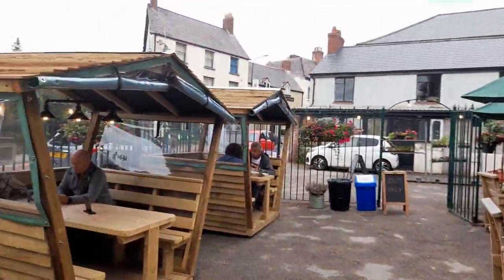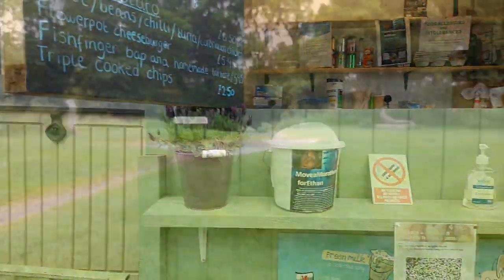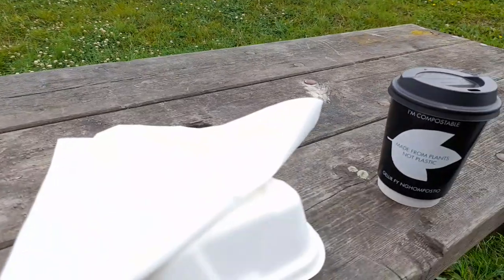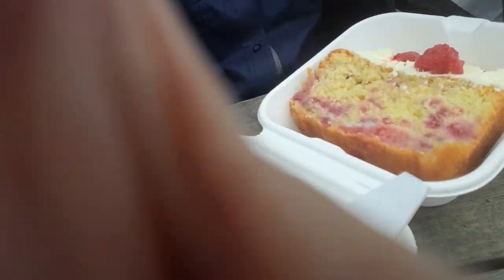Now for some cake and hot chocolate from the Flower Pot Café. All the seating areas are full so I'll head off to the common. I picked a nice spot in the common by the River Elwy, and got my cake and coffee — raspberry and white chocolate cake with some hot chocolate to wash it down.